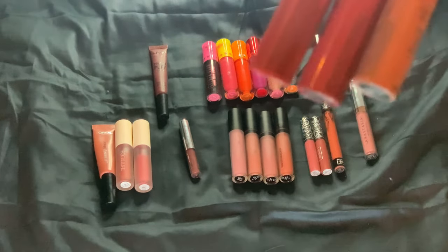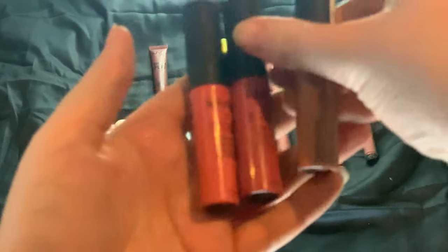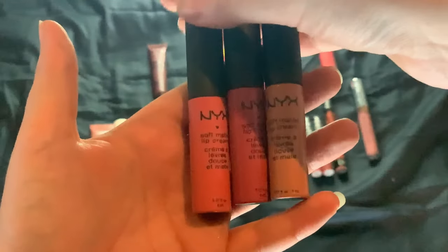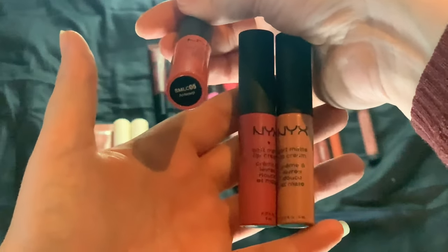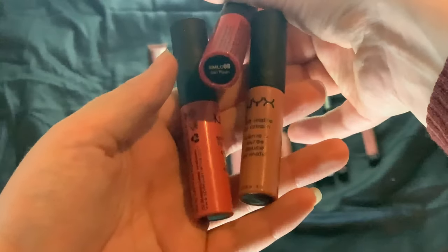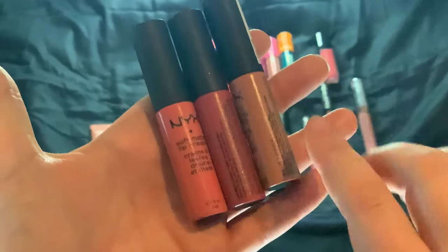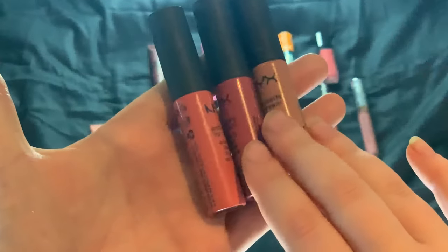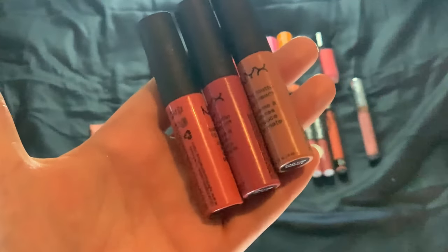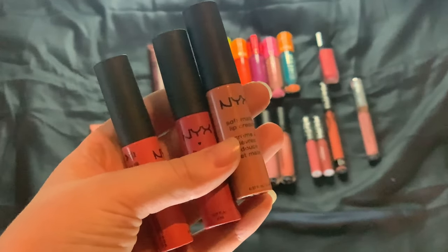These are the three NYX Soft Matte Lip Creams I still have in my collection — Antwerp, San Paolo, and Stockholm. These are really pretty. At one point I had most of them, but a few weren't really nice on the lips. These are good, so I love these. Then I have one more NYX one — the Powder Puff Lippy in Pop Quiz, a really nice magenta one.